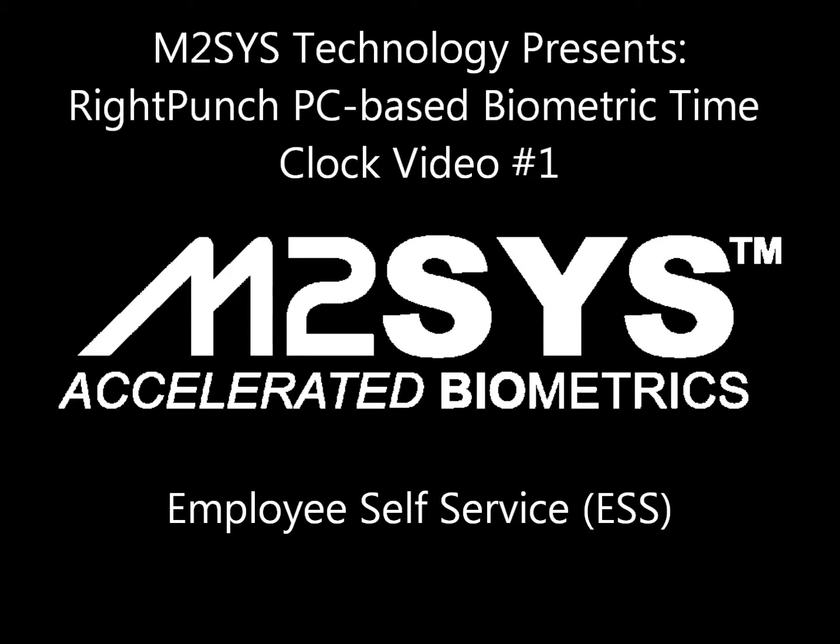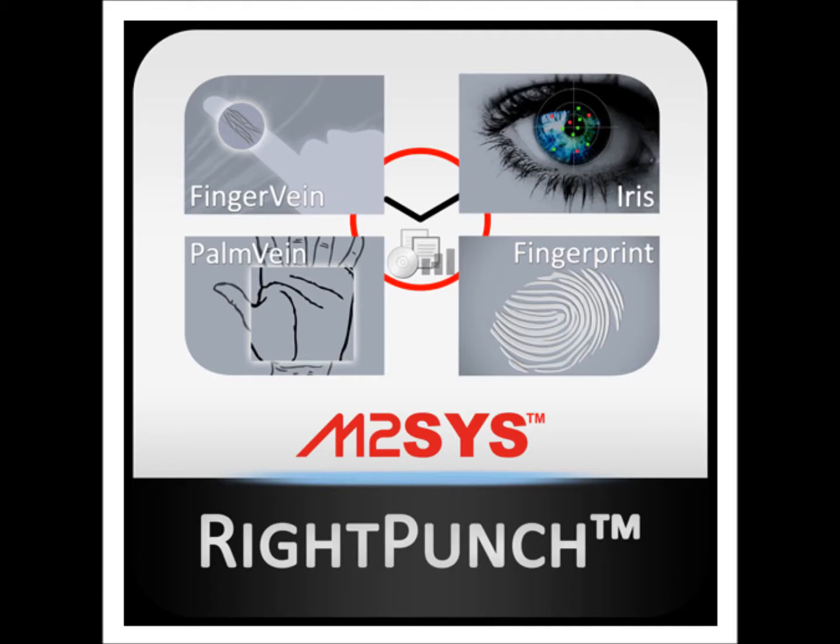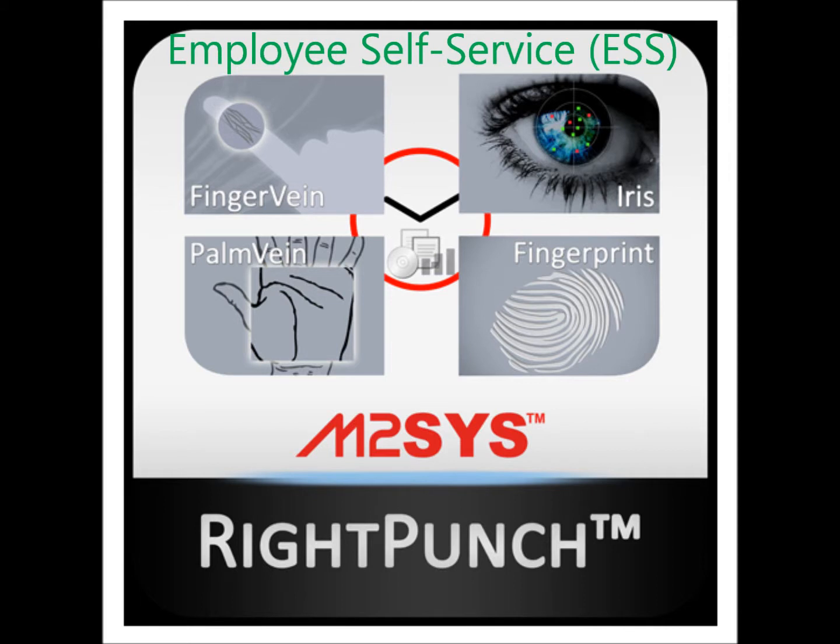RightPunch is a PC-based biometric time clock that seamlessly interfaces with leading workforce management platforms such as Kronos. It was designed as both a way to augment or as a possible alternative to time clocks. RightPunch offers all the essential time clock features such as offline punch, schedule enforcement, and employee self-service functions, supporting multiple languages and working with biometrics and or employee ID entry.